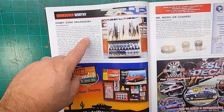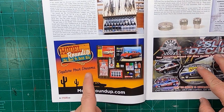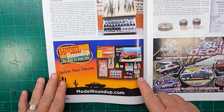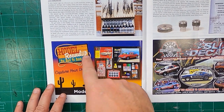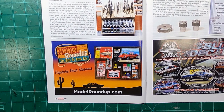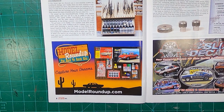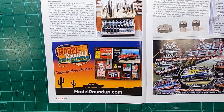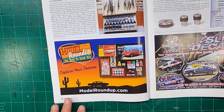Workbench-worthy. Hobby Zone organizers — never be too organized. Good old Model Roundup. A lot of people ask, hey, where can I get models? I don't have a hobby shop around. This is one of the best places to purchase a model — Model Roundup online. I've purchased models from Model Roundup and they've always been great. They come to your door just fine, great packing, great everything. I can't recommend Model Roundup enough.